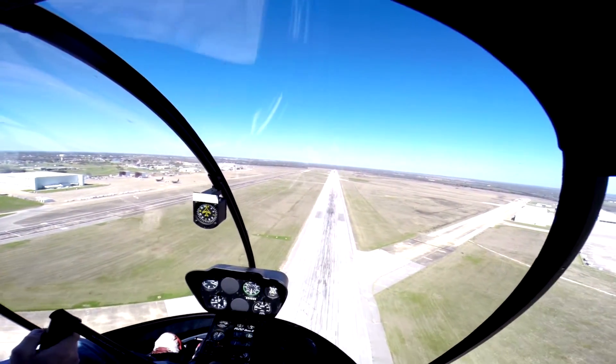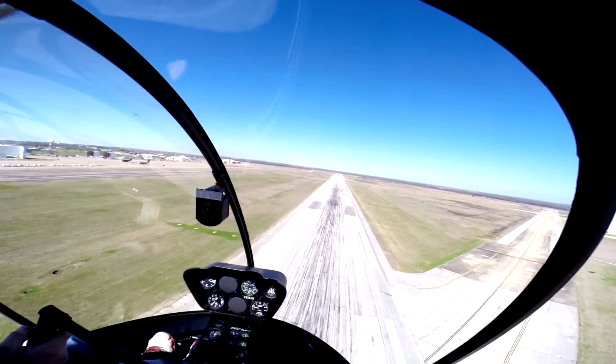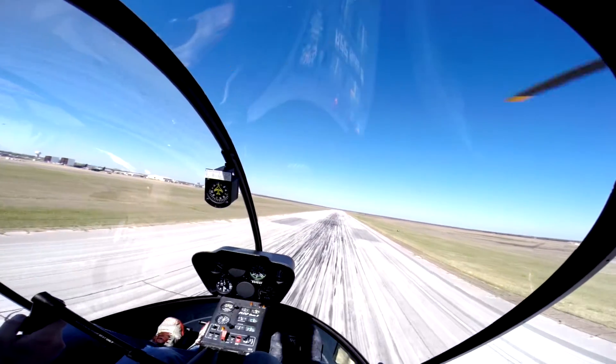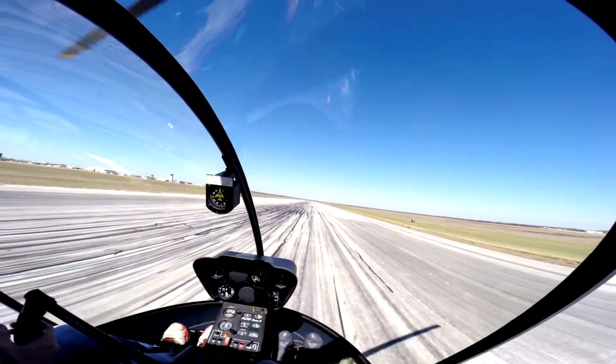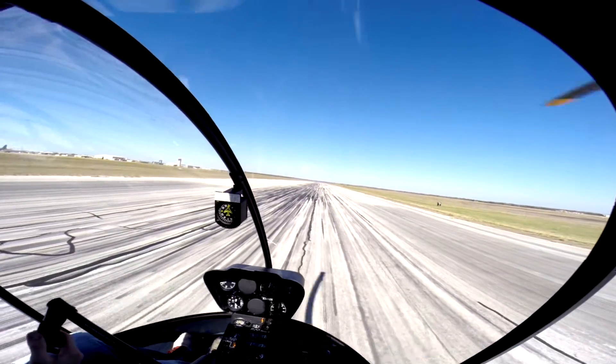Rotors. Airspeed. Trim. Landing zone. Rate of descent is picking up just a little bit, so just flare it right about here. Down cyclic, on throttle, look outside. They're in the green. Eyes back outside. Raise that collective, left pedal, forward cyclic. Keep pulling, keep pulling, keep pulling until you get to hover power.